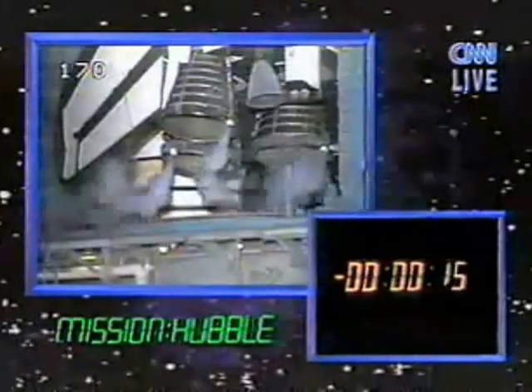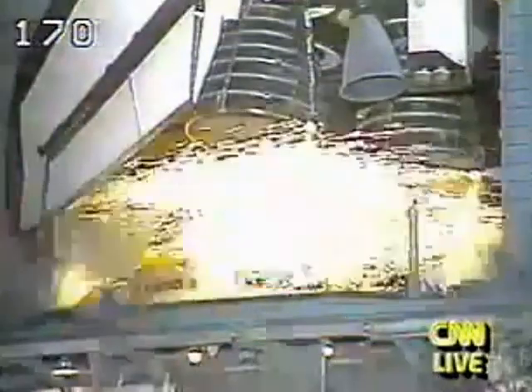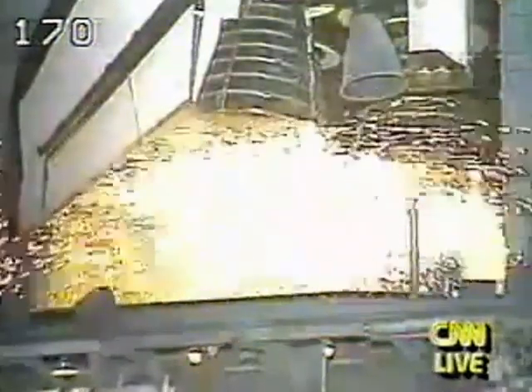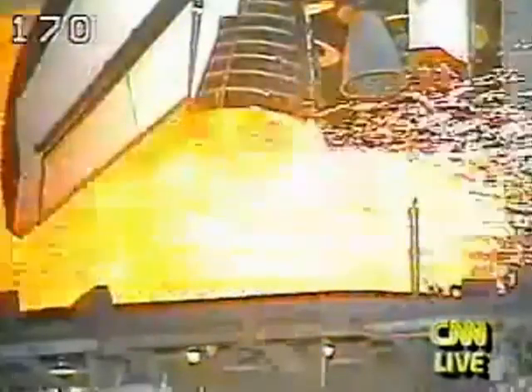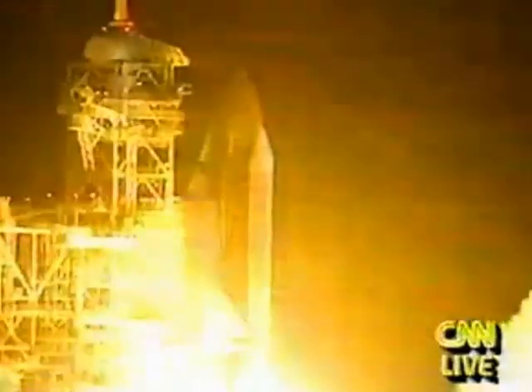T-minus 15 seconds. 11, 10, 9, and we have a go for main engine start. 5, 4, 3, 2, 1, and we have liftoff.